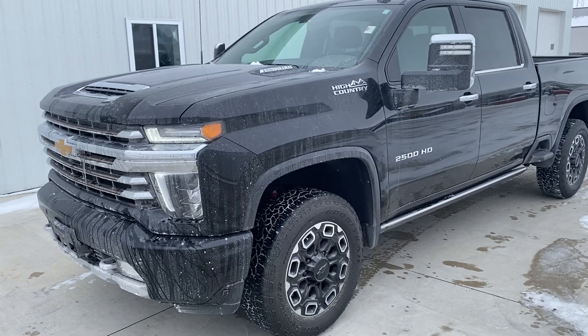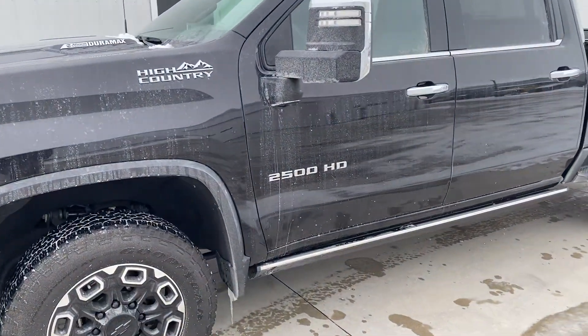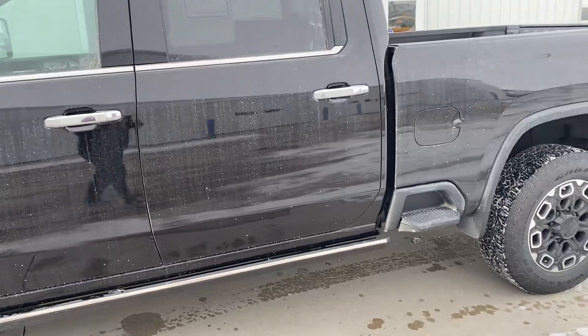Hi, Mike Limbaugh here at Steichman Chevrolet in Paulding with a 2022 Chevrolet Silverado HD High Country. Diesel, 20,000 miles.